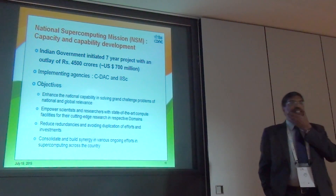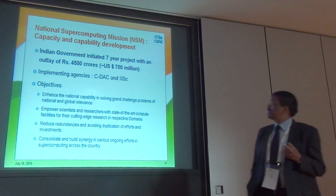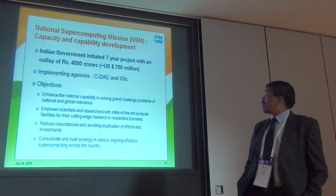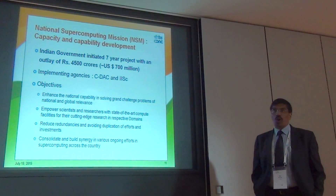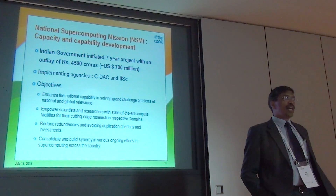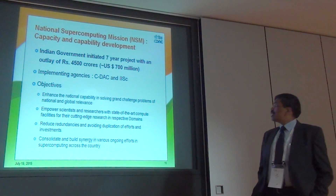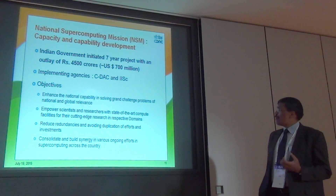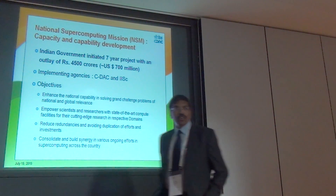Looking ahead, the Government of India recently launched a major initiative called the National Supercomputing Mission. The main objective is to develop and grow capacity and capability. It's a seven-year project with an outlay of about 700 million US dollars. The two implementing agencies are CDAC and the Indian Institute of Science in Bangalore. The mission aims to enhance national capability in solving grand challenge problems of national and global relevance, empower scientists and researchers with state-of-the-art facilities, and reduce redundancies and avoid duplication in efforts and investments.